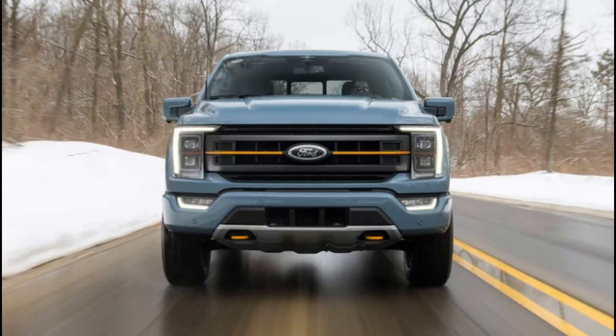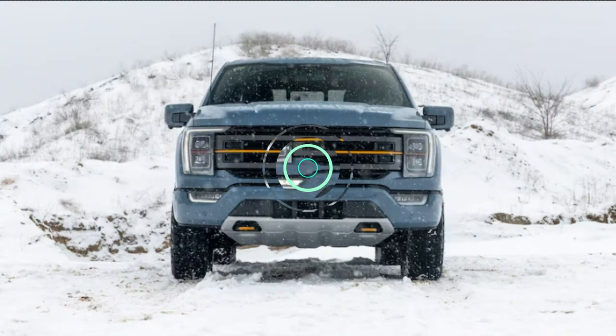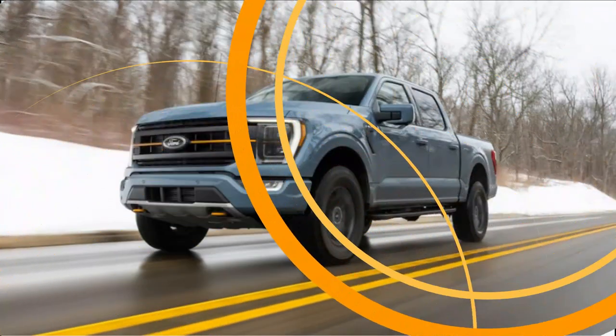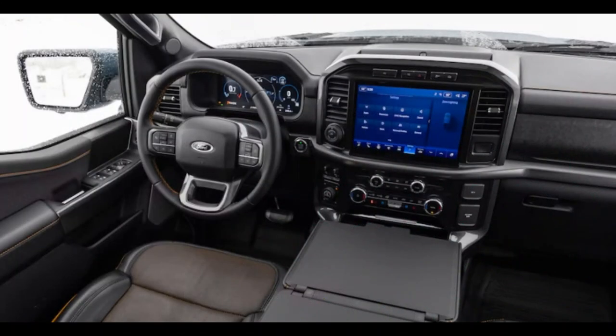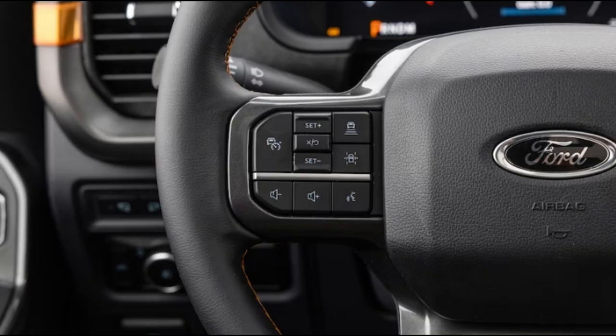Together, they shot our Tremor to 60 mph in an eye-opening 5.5 seconds, but the truck feels even quicker than that. There's even a little sportiness to its street moves — some of the old, lower Tremor's DNA perhaps — with the upgraded suspension delivering improved body control and a slightly firmer ride versus other F-150 variants. The ride is still reasonably supple, but you will notice more vibrations and jiggles in the cabin.